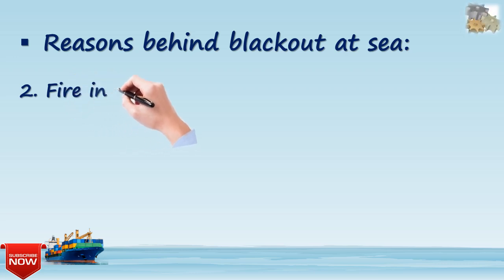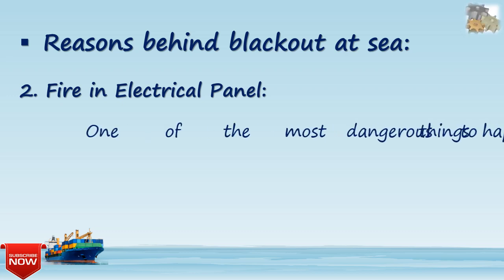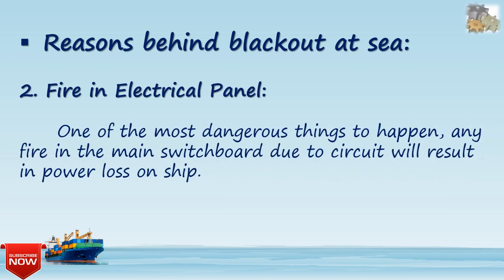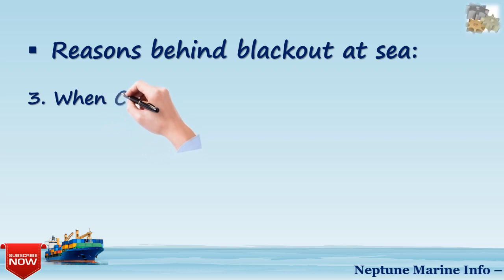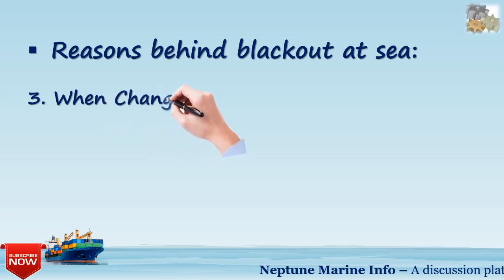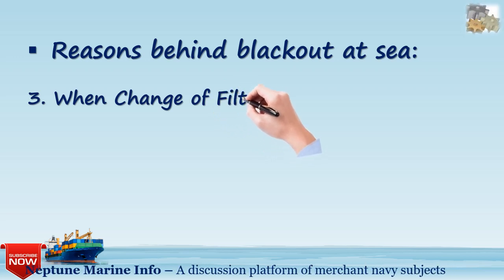The second most common reason behind a blackout at sea is fire in the electrical panel. A fire in the main switchboard due to a circuit fault is one of the most dangerous events and will result in a complete power loss on the ship.